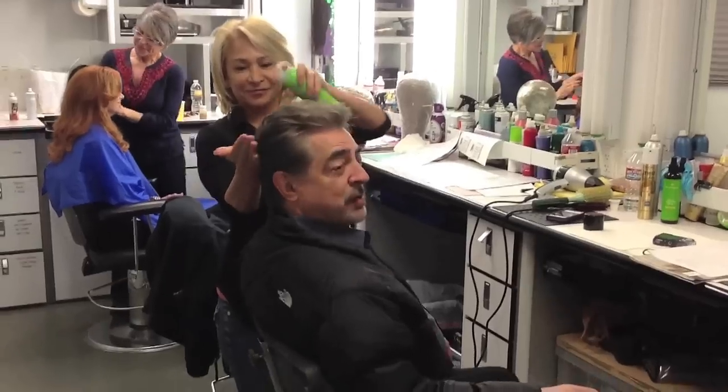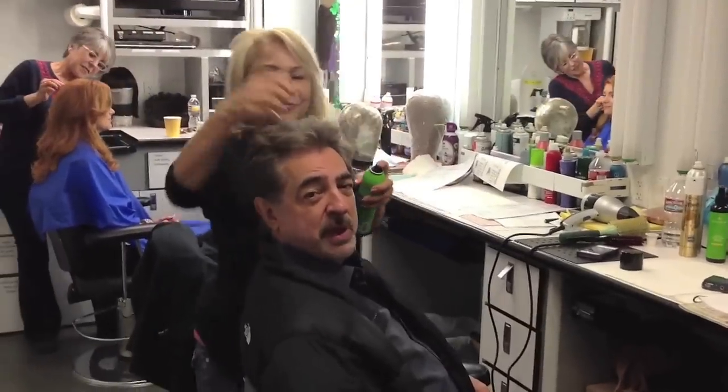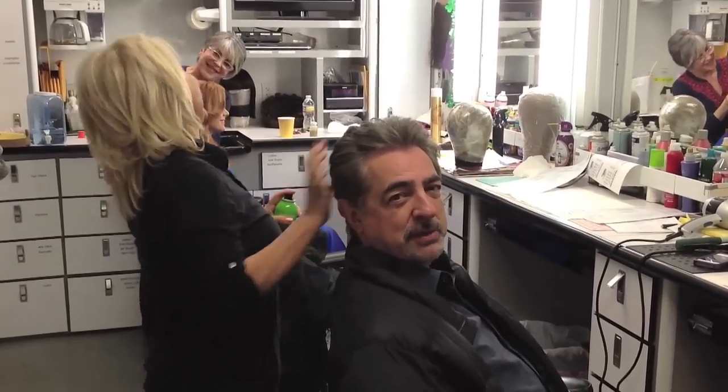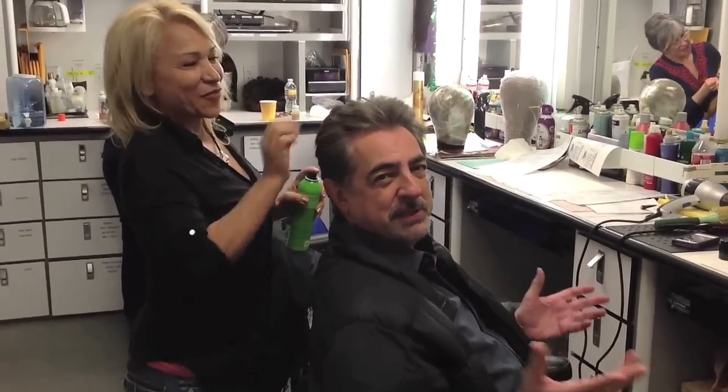Now I'm doing my hair. I had my hairdresser flown in especially — she doesn't speak any English though. I had her flown in from Bogota and she can laugh in English, but that's it, she can't speak any English.